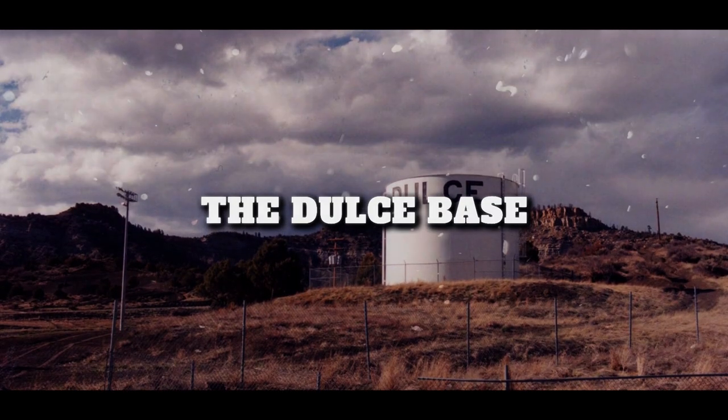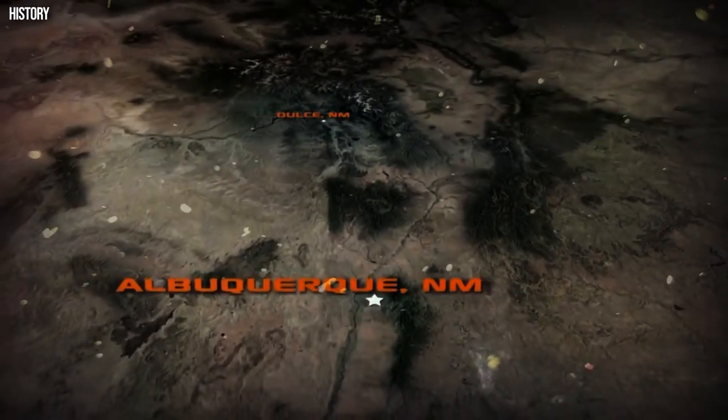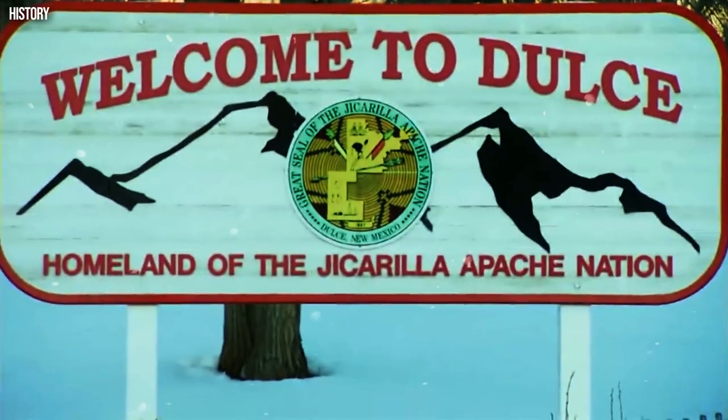Number 3: The Dulce Base. The Dulce Base is a supposed underground military base located in Dulce, New Mexico. The base is said to be home to a secret laboratory where the government is conducting experiments on extraterrestrials.